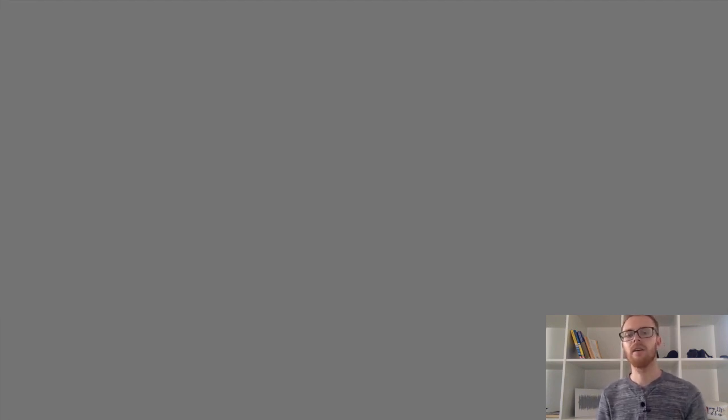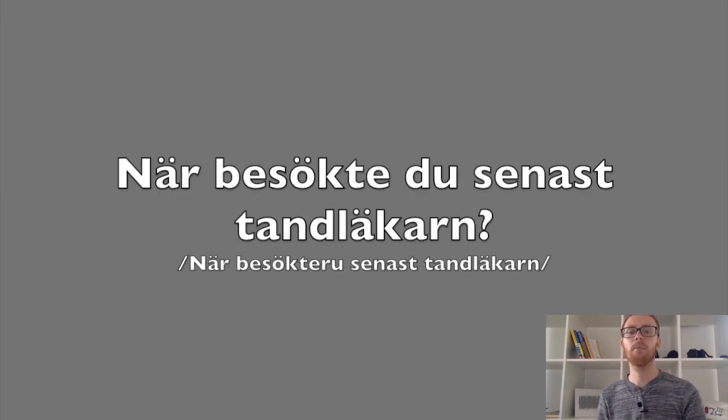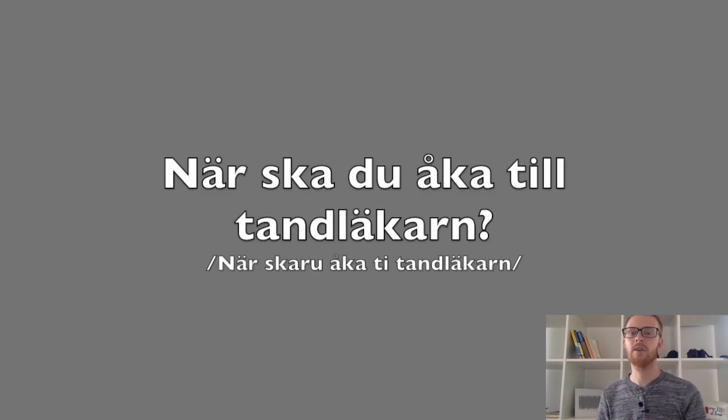Scenario två är när ordet innan 'du' slutar med ett vokalljud. Till exempel: När åkte du hem? När besökte du senast tandläkaren? [fast] När besökte du senast tandläkaren? När ska du åka till tandläkaren? [fast] När ska du åka till tandläkaren?